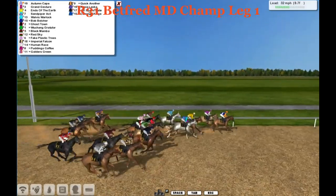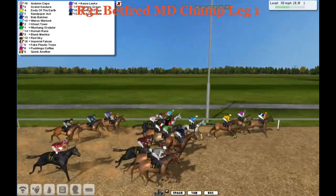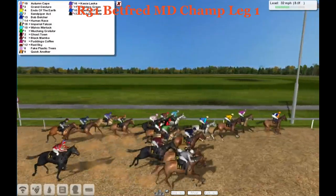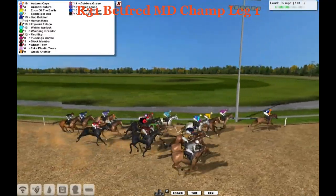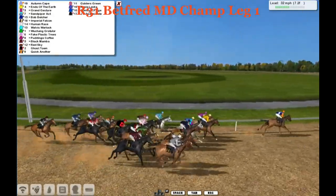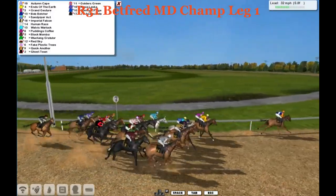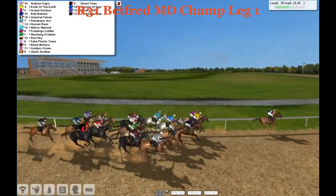Autumn Cape is out there by a length, ahead of Grand Gesture, then Ends of the Earth and Sandpiper Act. Next up is Bob Belcher on the middle of the track with Warlock and Human Race going very wide. Then it's Wuxiang, Grataldor, and Pudding Coffee. Next up is Red Sky and Black Mamba. Then Fake Plastic Trees and Ghost Town with Quick Another trailing behind them. Then the back four are Golders Green, Kazzy Alaska, Coming Age, and the trailer JR Speed Date.